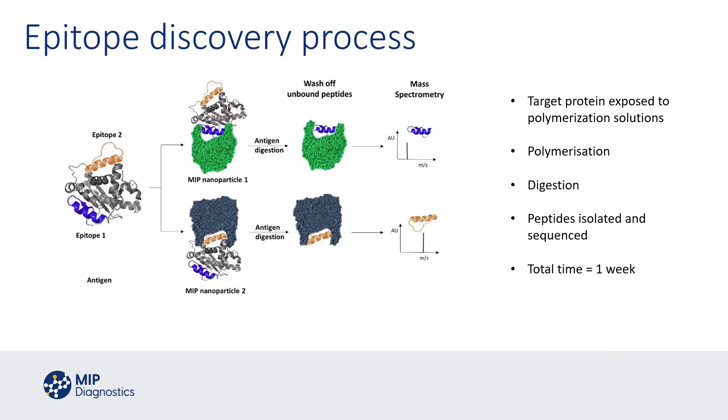We've taken this a step further and evolved what is an epitope discovery process, where we can take a target protein, expose it to one or more polymerisation solutions, and therefore polymerise around parts of that protein. We then digest the protein, typically using an enzyme such as trypsin, and what we find is we create nano MIP structures around specific peptide sequences or parts of the protein which get trapped inside the MIPs and are not subject to digestion. Using elution conditions, we can then isolate those peptides, sequence them, and understand which parts of the surface of a molecule are useful for molecular imprinting.